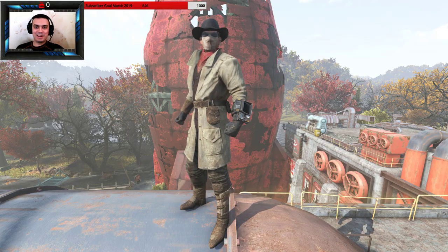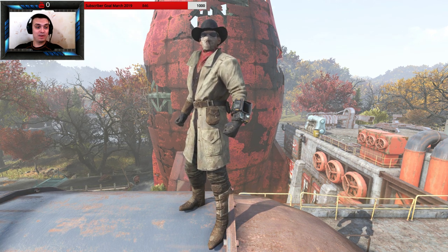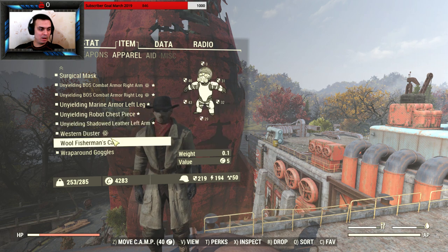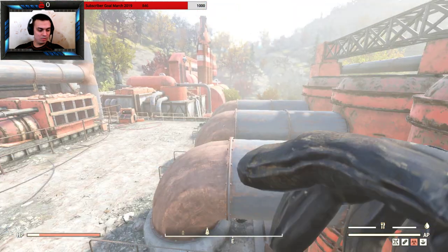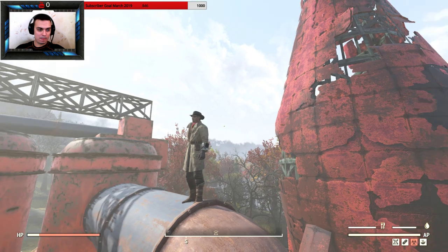Hey, what's up Z clan and everybody else, welcome to my Fallout 76 outfit display — sort of a 'before you buy.' In today's video we're going to take a look at the Western Duster. I just got it today; it's time-limited with a 19% discount or something like that. It actually does look cool — here it is, here's the actual outfit.